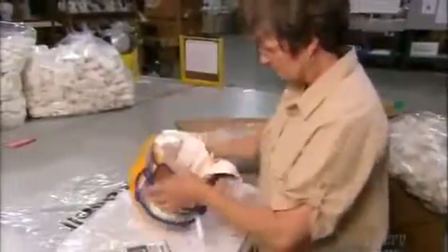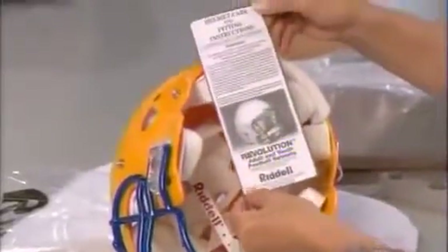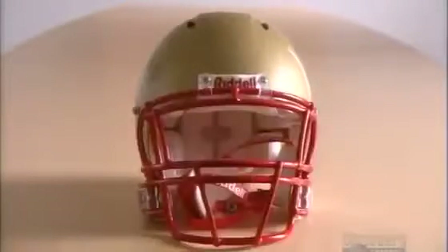This helmet is now almost ready for kick-off. There's a final inspection, and then they wrap it up, complete with the manual and fitting instructions. It has taken less than a day to manufacture this football helmet. It's designed to hold up to thousands of impacts. Because in the game of football, protection against head injury is a crowning achievement.